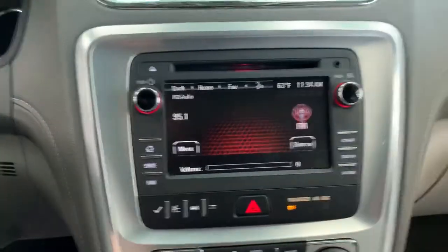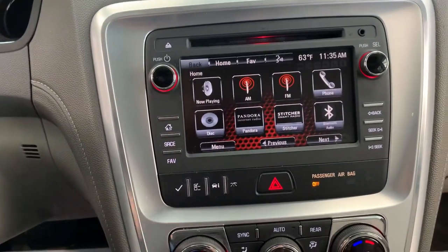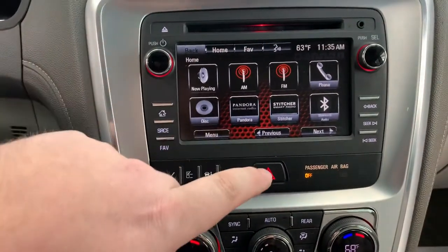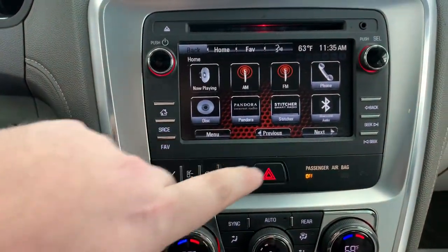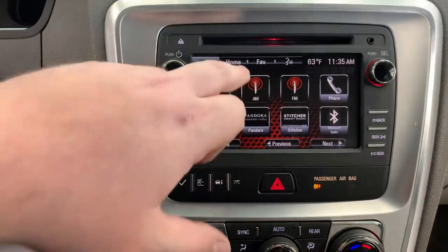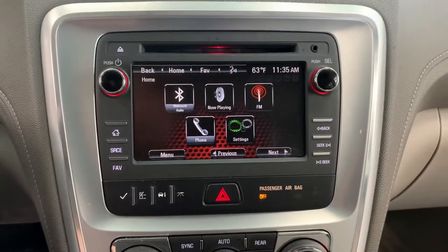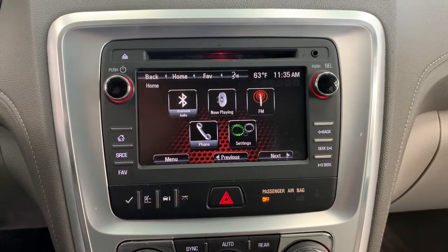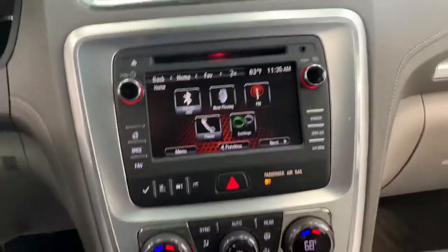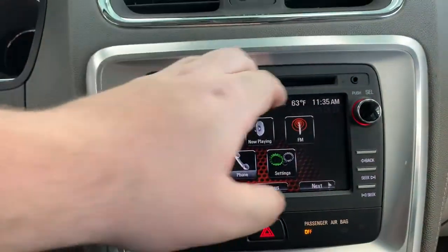It does have the touchscreen radio in here. You can connect your phone so you can use your hands-free talking. It does not appear to have navigation. You can go through all the settings for your phone and radio. It has the capability for FM, AM, and Sirius, as well as Bluetooth. It also has an auxiliary plug-in right by the side of the CD player slot.